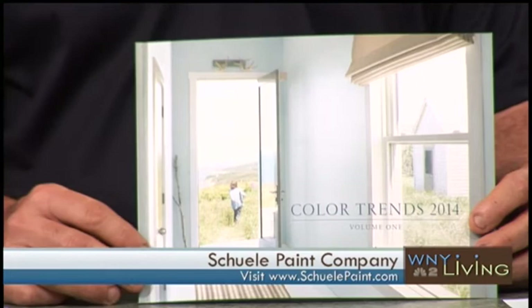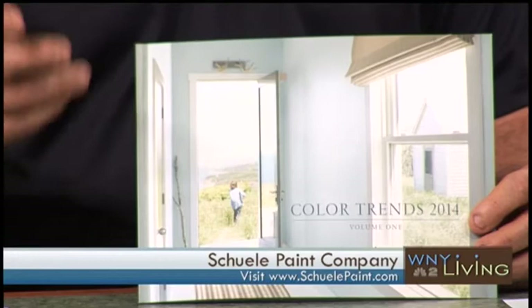The expert advice you can get at Shuley Paint will help you blend colors from room to room. You don't have to do every wall the same color. We have so many great color charts — like Color Trends 2014 — with all kinds of room settings. They pair four, five, six colors together, so you can use one for accent, one for trim, one for ceiling, and one for walls.